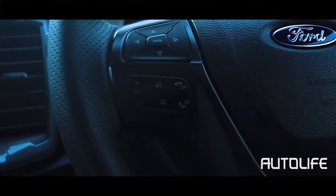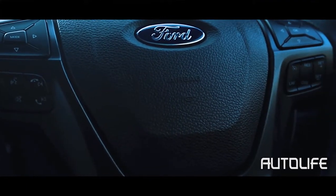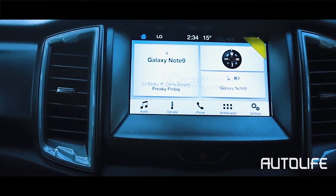The steering wheel is wrapped with perforated leather, which gets red strips on top and magnesium paddle shifters in the back. The dash is laid out nicely with an 8-inch infotainment system which comes loaded with SYNC 3, Apple CarPlay, and Android Auto.